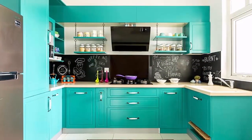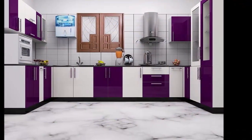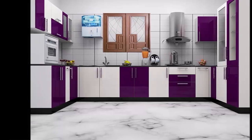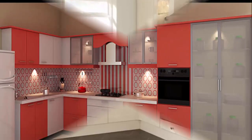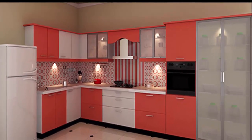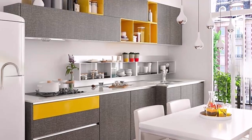Nevertheless, as much as possible, try to keep the golden triangle in mind while planning the kitchen. The six most common modular kitchen layouts are the L-shaped, straight line, U-shaped, parallel or galley, island, and peninsula. Each of these has its own advantages and makes use of the work triangle differently.